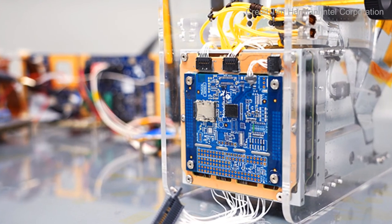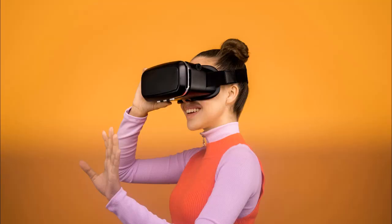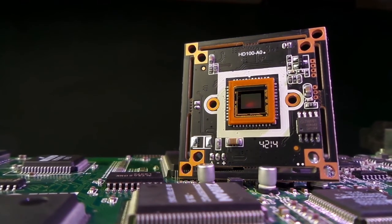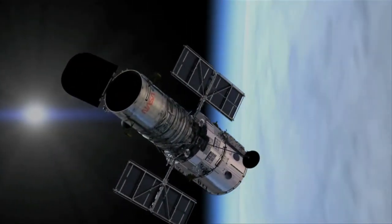Coming back to the AI satellite Phi-Sat-1, its onboard processing is done using Intel's Myriad 2 VPU, a $99 chip commonly seen in some smartphones, drones, and AI headsets. Although this is not among the most powerful processors on Earth right now, this chip from Intel turned out to be a much cheaper option and was able to withstand all tests for space conditions, including very harsh radiation. This is the first time a commercially available chip used for smart devices was modified and programmed to be used as an AI chip for satellite use.